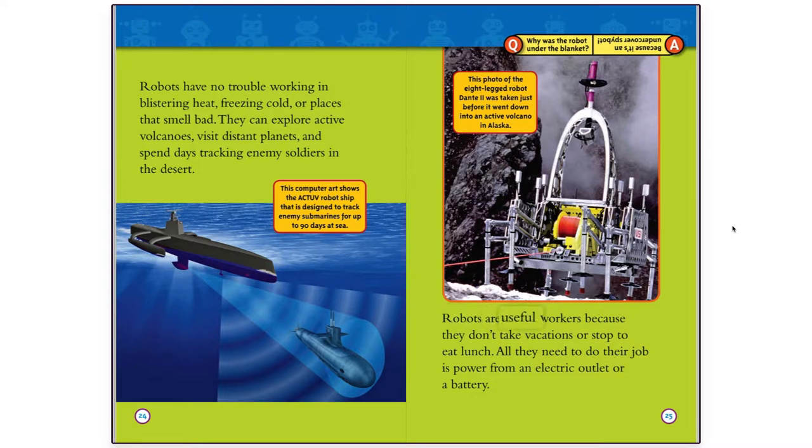Robots are useful workers because they don't take vacations or stop to eat lunch. All they need to do their job is power from an electric outlet or a battery. This photo of the eight-legged robot Dante II was taken just before it went down into an active volcano in Alaska.